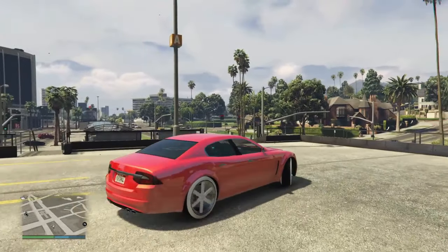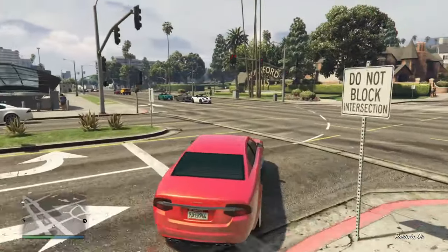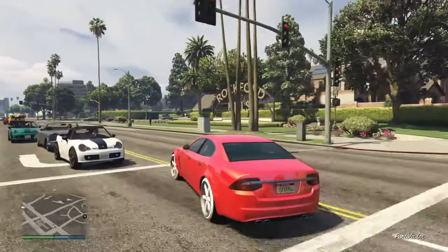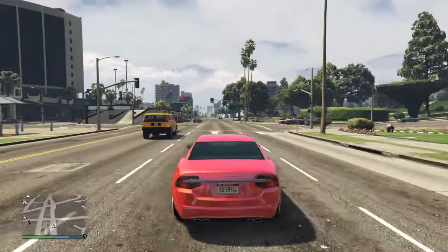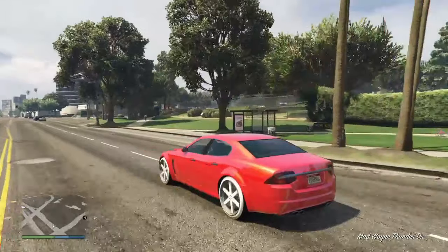In this new GTA 5 Online update, we will explore exciting changes and significant discounts. I'm going to talk about all of those discounts and review some of the best purchases you should get this week. In this video, I'm going to talk about what you should buy and what you should not buy.